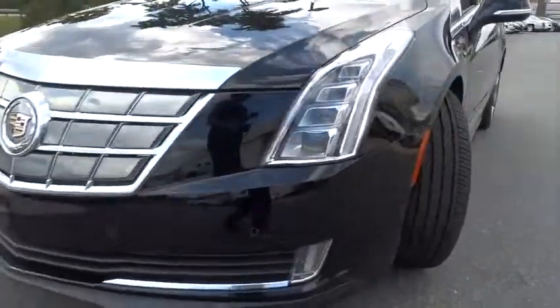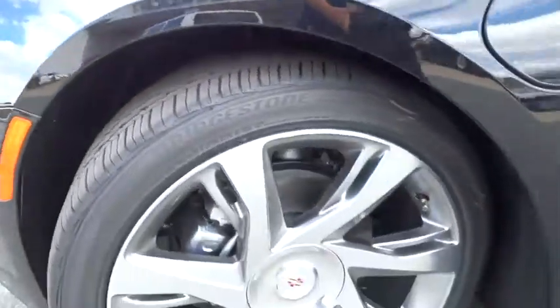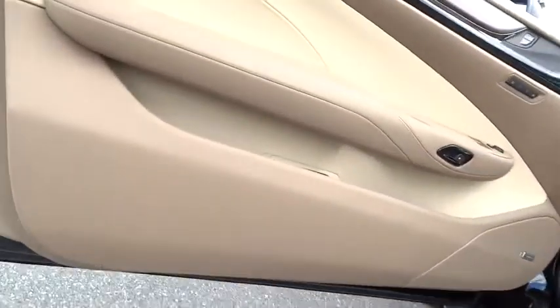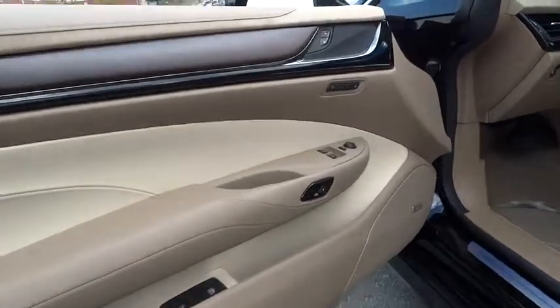Adjustable steering wheel, keyless entry, cruise control, auto dimming rear view mirror, PPO, floor mats, four-wheel disc brakes, aluminum wheels, FWD, universal garage door opener, AM-FM stereo radio, rear defrost.